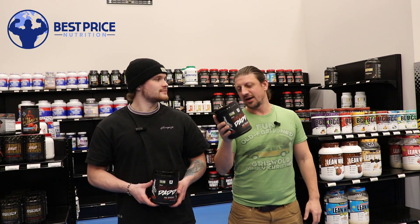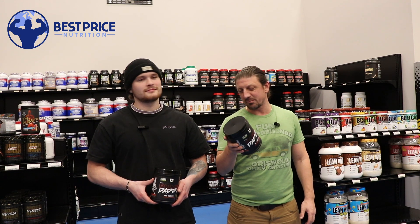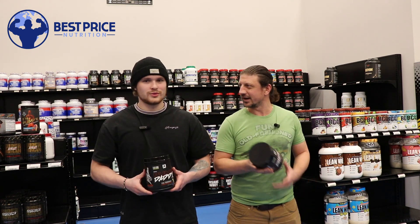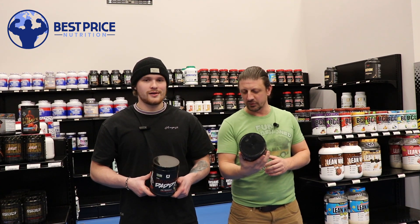This is a non-stim, super heavily loaded, 38.6 gram scoop with nine grams of citrulline, really decked out with the pump ingredients. What do we got in here, Jordan?